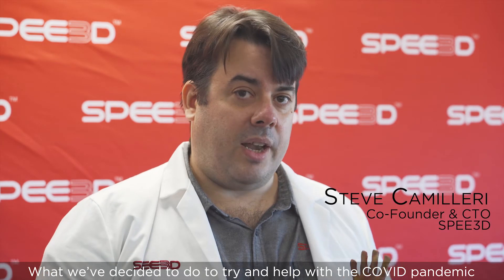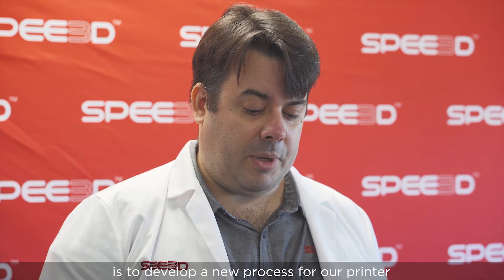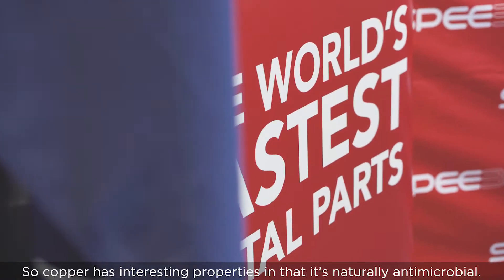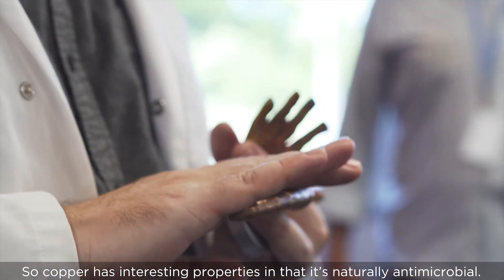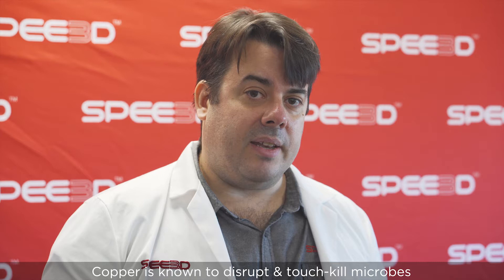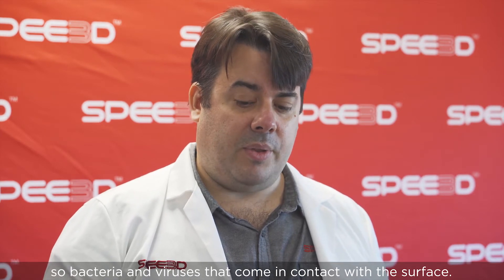What we've decided to do to help with the COVID pandemic is to develop a new process for our printer that lets us coat existing parts with copper. Copper has interesting properties in that it's naturally antimicrobial. Copper is known to disrupt and touch kill microbes — bacteria and viruses that come in contact with the surface.